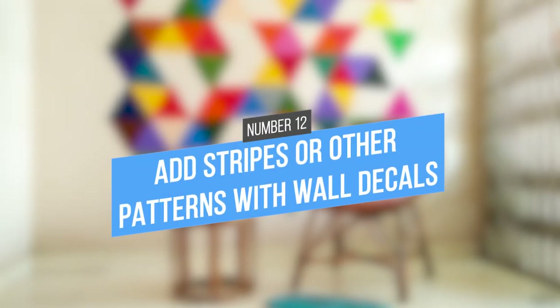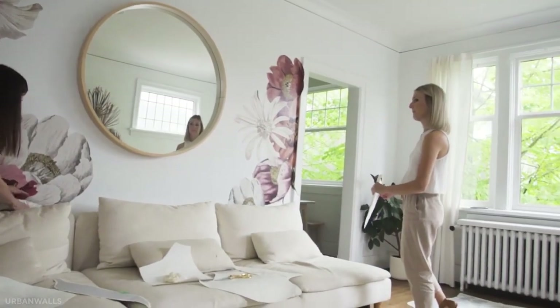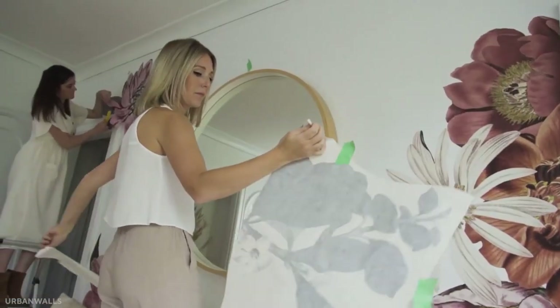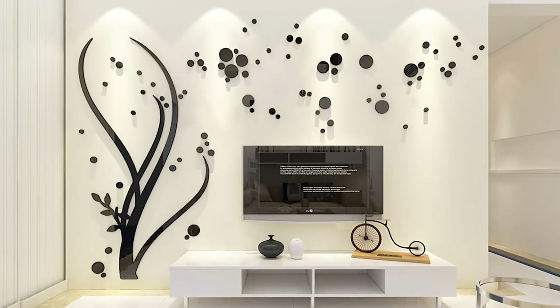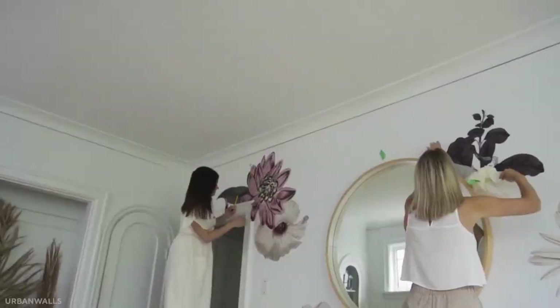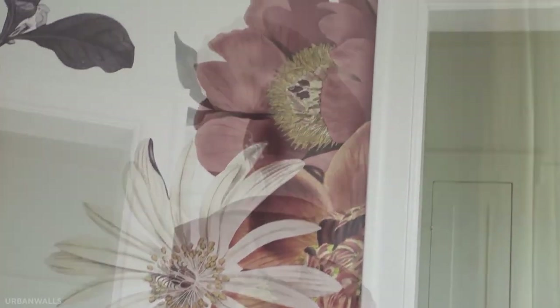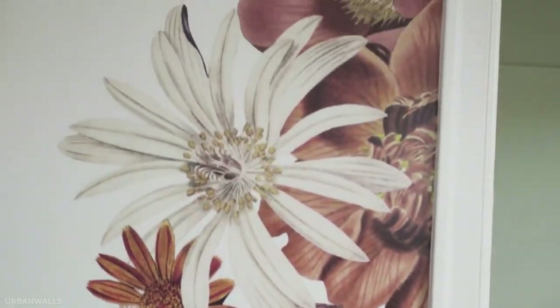12. Add stripes or other patterns with wall decals. Wall decals are a great way to add fun patterns to your walls without having to splurge on paint or wallpaper. They come in a variety of colors and styles, so you'll have no problem finding something that fits your taste. The best part is, if you ever get tired of the design, you can simply peel off the decals and try something new.